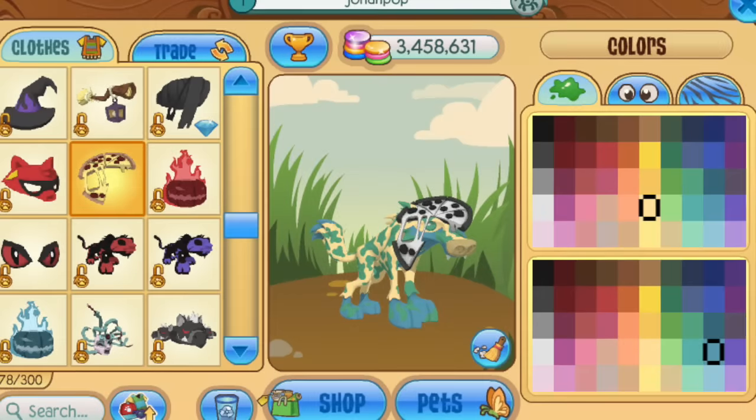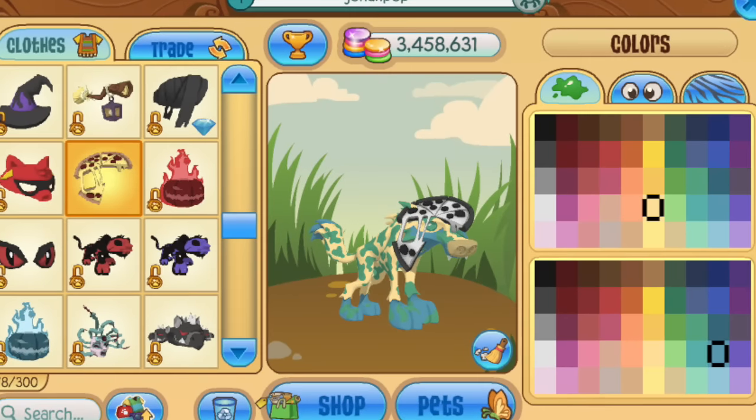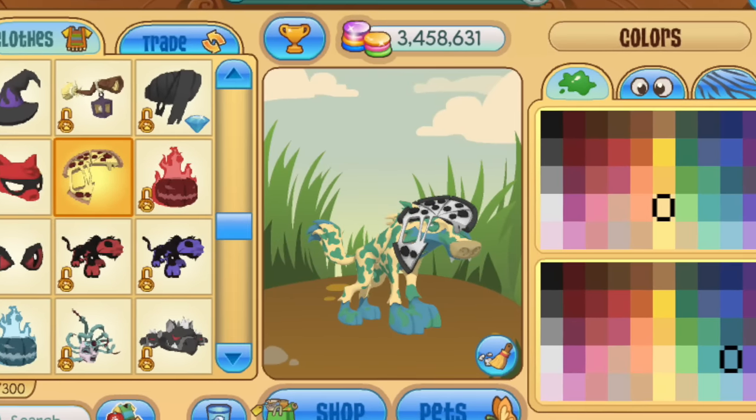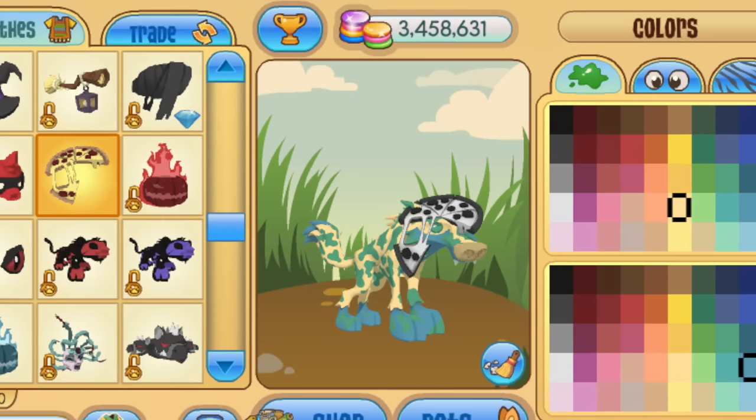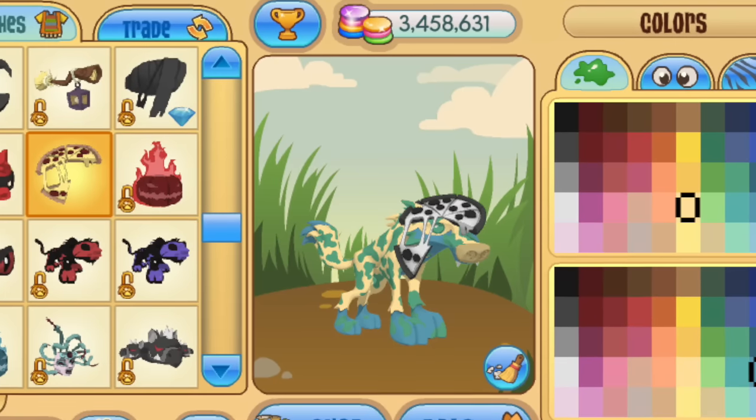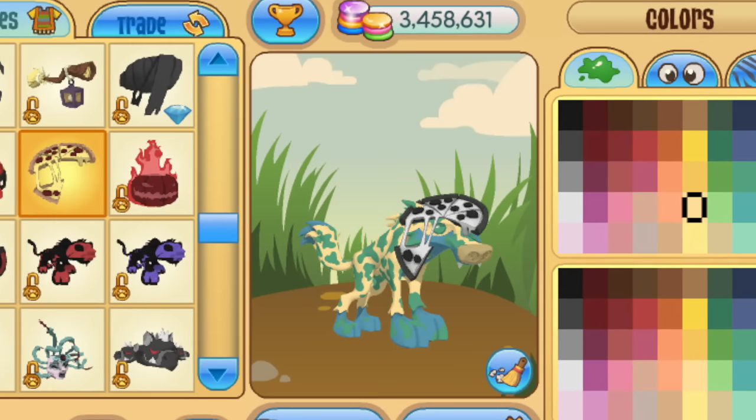Number 19 is a particularly unappetizing pizza. This person was wearing a black and white item on their head and then switched into the Epic Pizza Hat, which is a promo item Animal Jam gave out. Once they did that, the pizza remained black and white and became pretty gross.